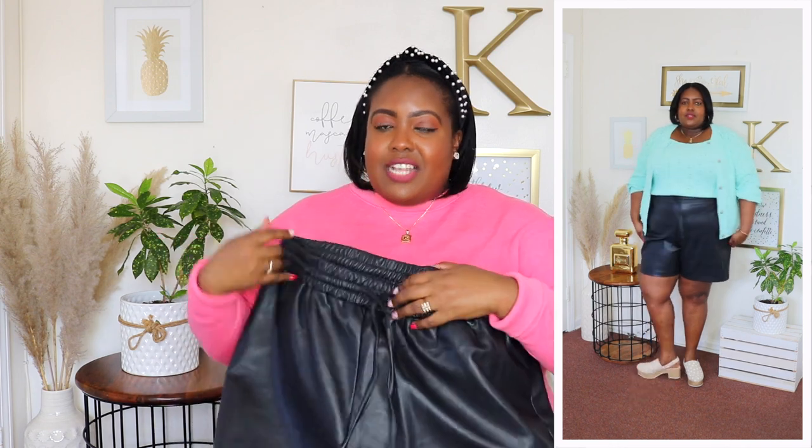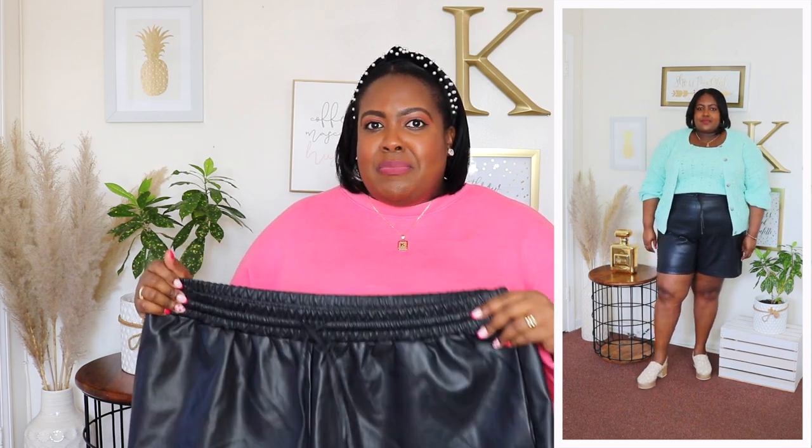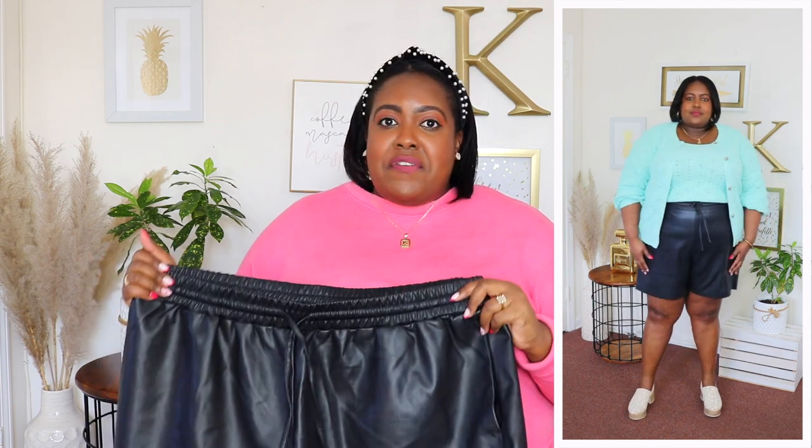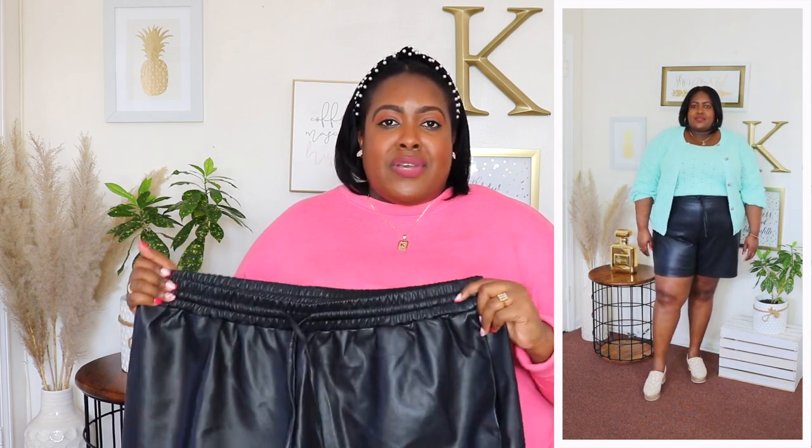I styled that cardigan set with the Eloquii Elements faux leather shorts in size 20, priced at $30, in black. They have a broad, super stretchy waistband with two functional drawstrings in front to really cinch the waist. They also have hidden pockets with no added bulk and a six-and-a-half inch inseam — like a Bermuda short in faux leather. The material is super soft and stretchy throughout. Faux leather is very on trend for spring and you're going to see it in so many colors. You can dress these up or down.